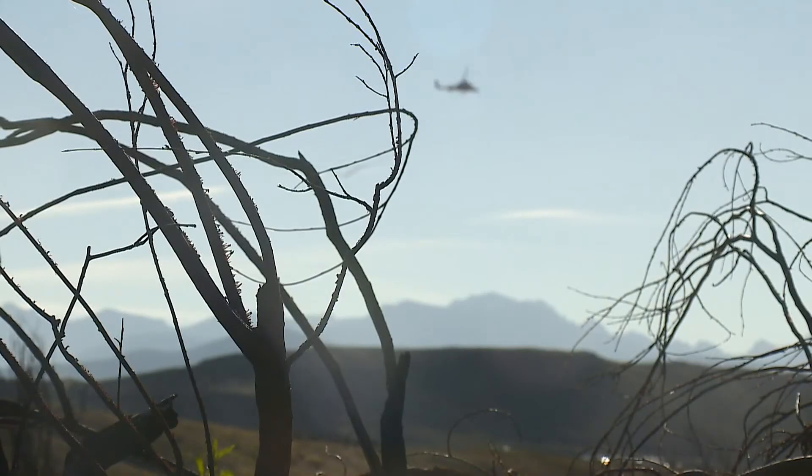A lot of the planning involves identifying the highest risk areas — places that were burned at the highest severity that might have a steep slope that could pose a higher risk — and those areas get prioritized. It takes years for the land to recover.